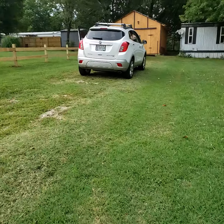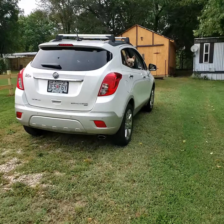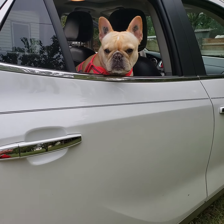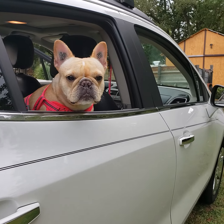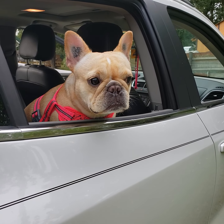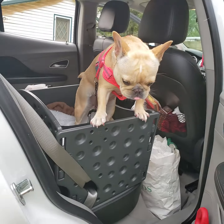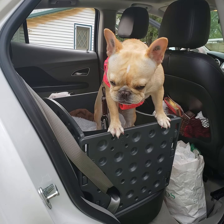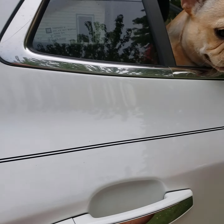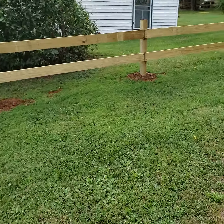Thank you guys for watching my video. Before I leave, I just want you to see my little girl. Her name is Hilda — hi baby, say hi! She has her car seat. I'll show it to you. My car is a mess, so don't say nothing. There's her car seat. Alright, have a good night and I'll see you in my next video. God bless you all.